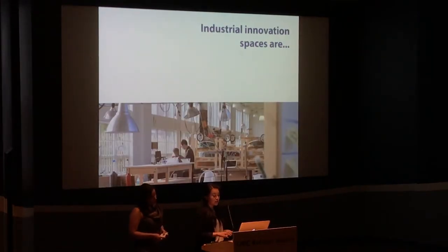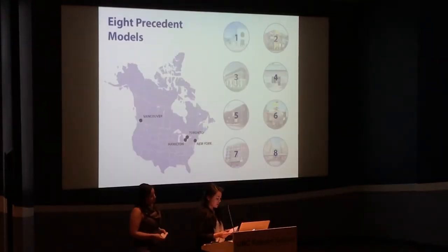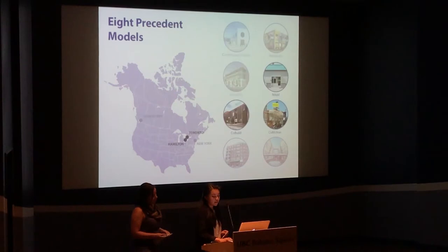Let's define industrial innovation spaces. These are industrial or commercial buildings that share amenities and resources. To understand the feasibility of these spaces, we studied eight precedent models: three in Vancouver, three within Ontario, and two in New York.